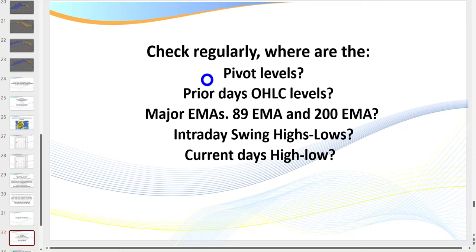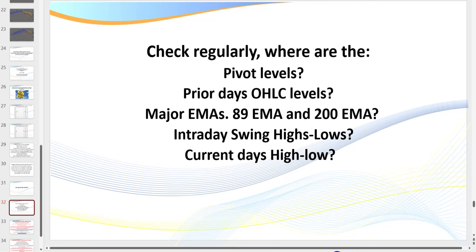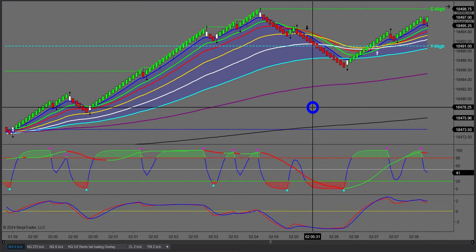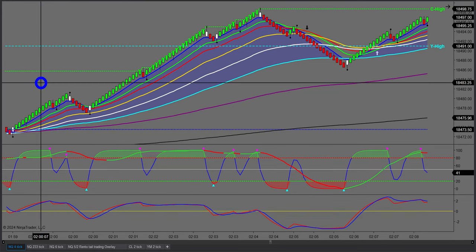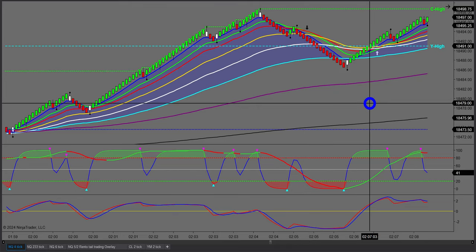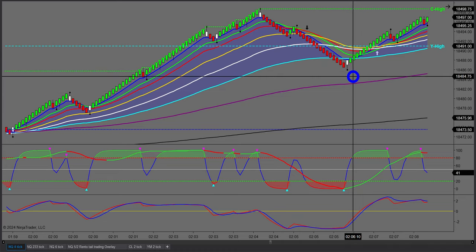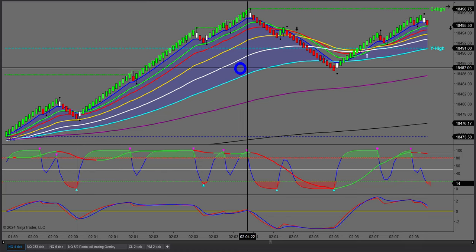As a quick reminder when we go to the charts: pivot levels, open/high/low/close levels, major EMAs, intraday swings, current day's high and low — have those printed out in front of you. On the NQ 4-tick, you can trade from 6 p.m. Eastern Standard Time usually up to around 4–5 a.m. Central Standard Time. After that it starts getting too fast and you need to increase the timeframe. What we're looking for are retracements trading in the direction of the cloud.